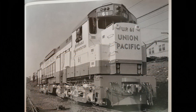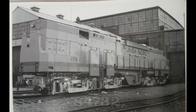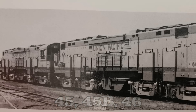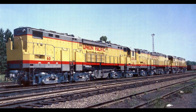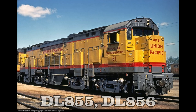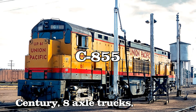The units were delivered with serial numbers 84-730 and 84-731 for the A units, and 84-732 for the B unit. Originally supposed to be numbered 45, 45B, and 46, due to the second order of GE U-50s they were renumbered to 60, 60B, and 61. The units were classified as DL-855 and DL-856. The C stood for Century as the engine was part of the Century series made by Alco, 8 stood for 8-axle trucks, and 55 stood for 5,500 horsepower.